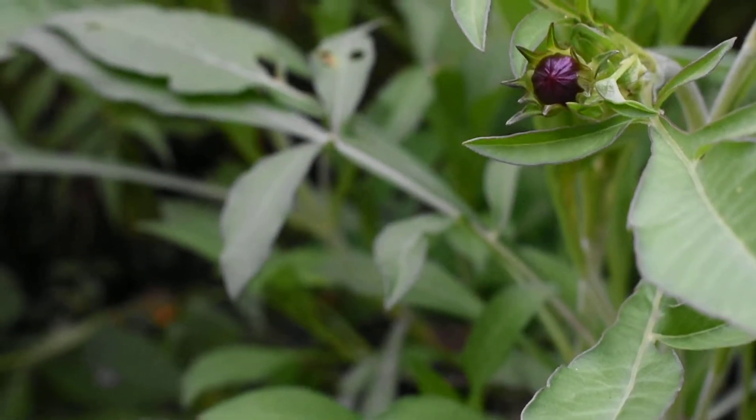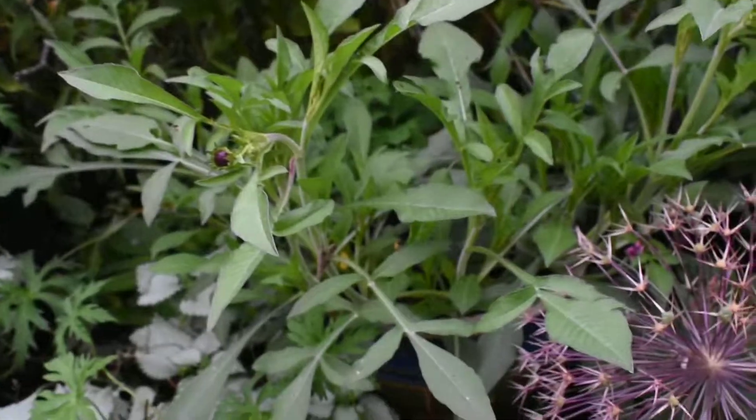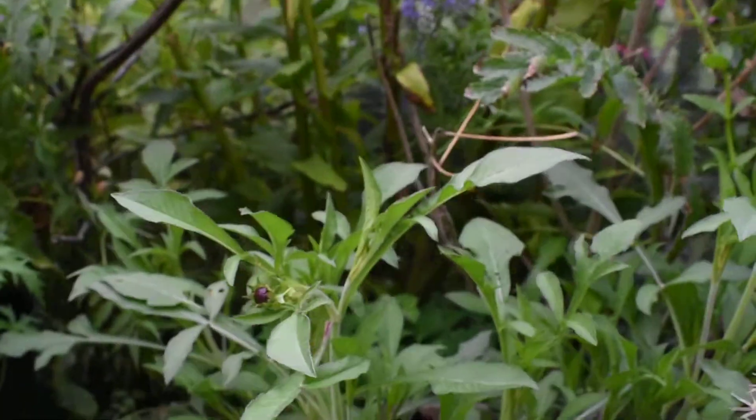And this is Cosmos — chocolate cosmos. I've overwintered it in my greenhouse from cuttings. It's a good size, it's in a pot, so I can take it back in the greenhouse when the frost appears.